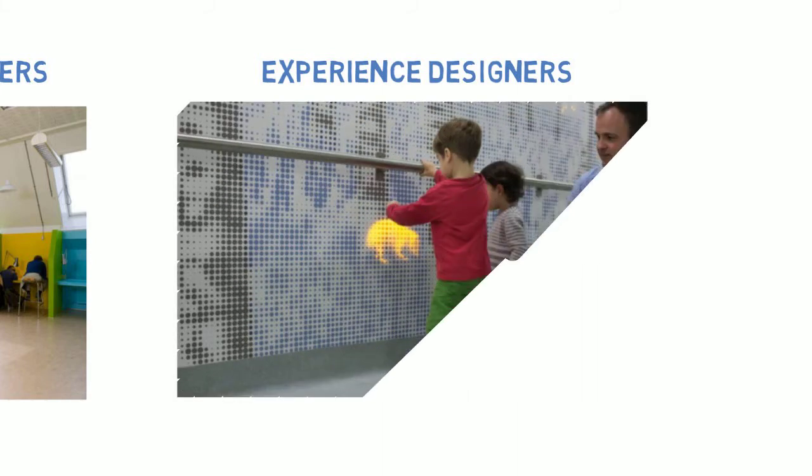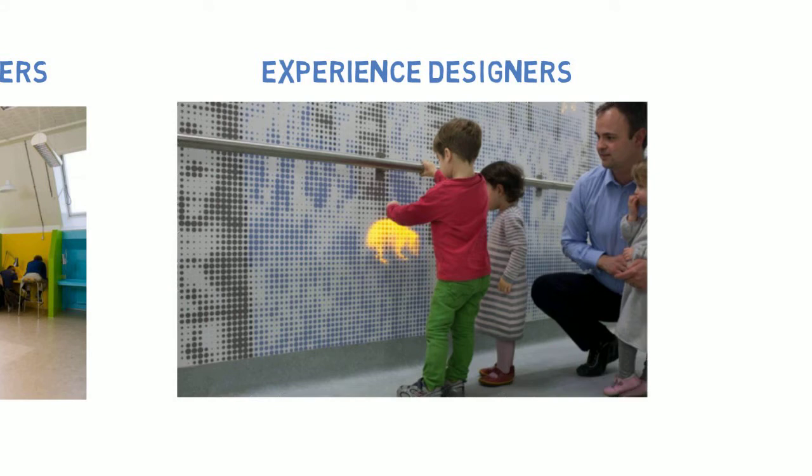Designers also think about making sure you have a good experience. People who think about this and create these things are experience designers. At a hospital, experience designers created walls that have light-up animals moving on them. The designers did this to make the hospital more calming, because hospitals can sometimes be really scary or stressful places.